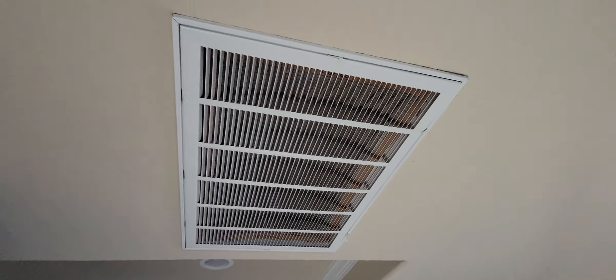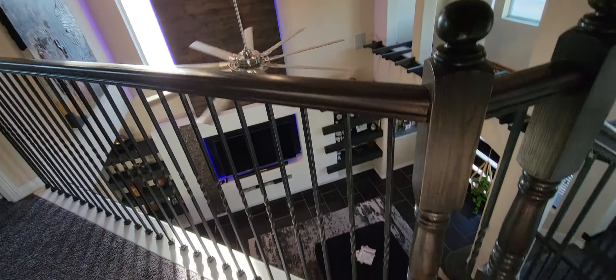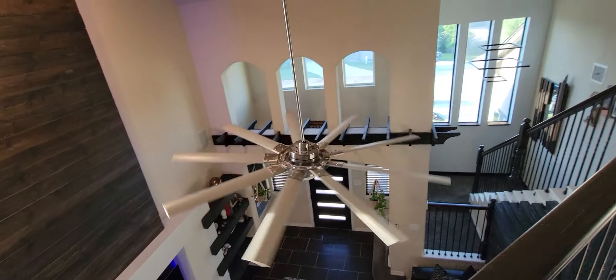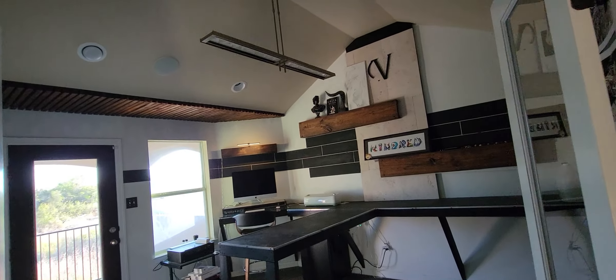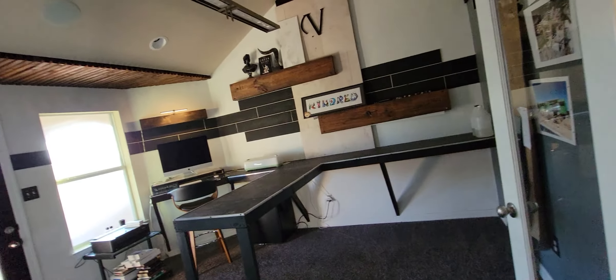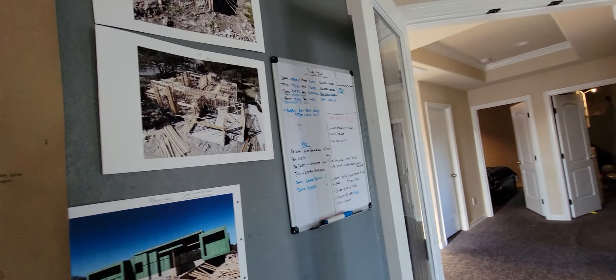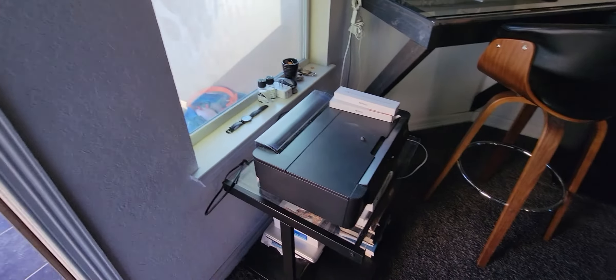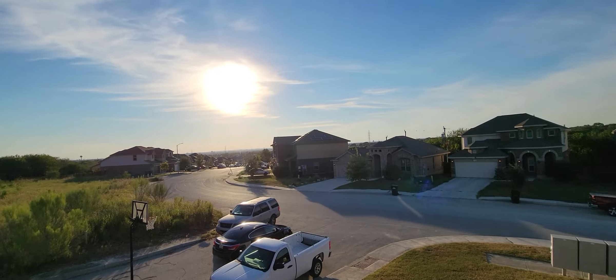The air filter is dirty — you can see it's kind of bowed up and it can't breathe. This room is probably the studio where they do all the designing. Looks like they're into architecture — a studio setup. This is in northeast San Antonio.